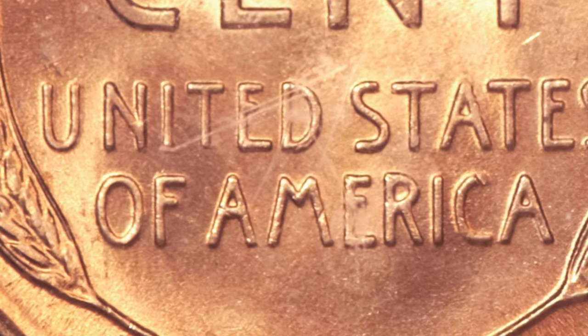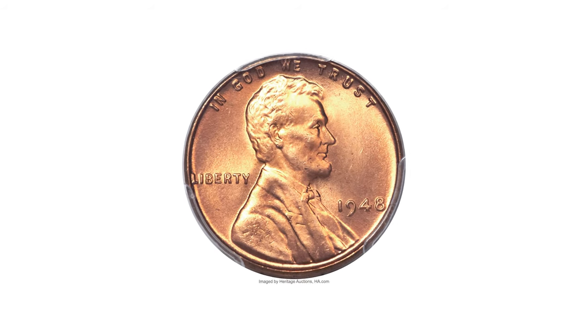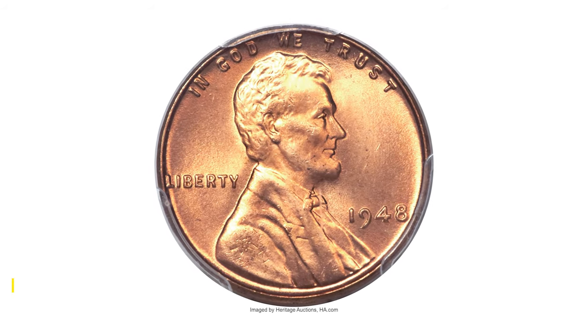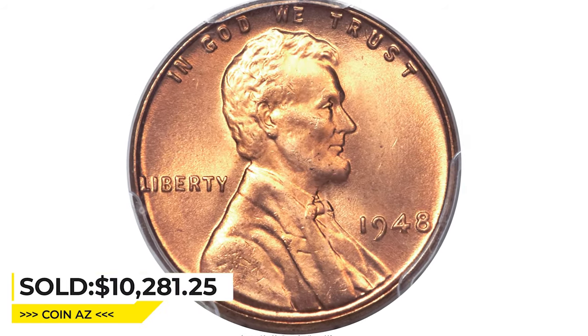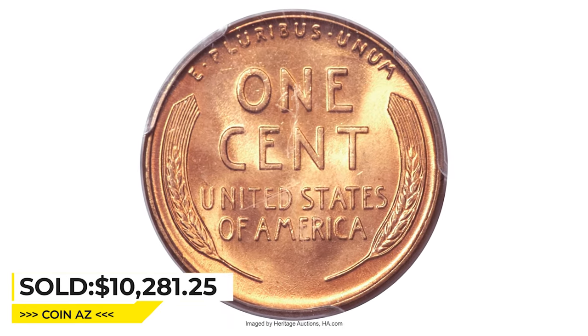This piece displays brick-red surfaces that are satiny, fully lustrous, and free of mentionable distractions. It sold for $10,281.25 at Heritage Auctions.